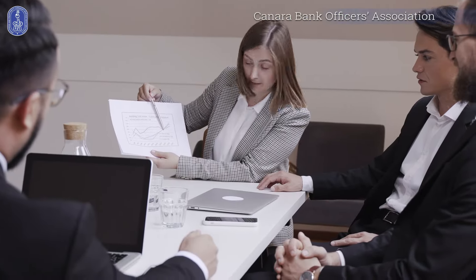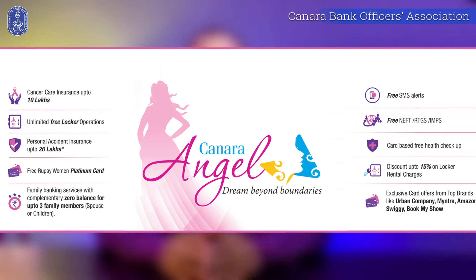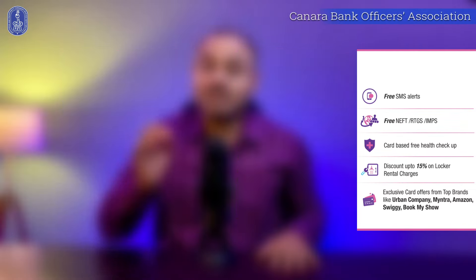Hello Friends! It is a common saying that if you are empowering a woman, then you are empowering a whole family. And keeping this in mind, Canara Bank has launched a special product, a saving bank account specially designed for women, which is called Canara Angel Saving Account. We are here to discuss the key features of Canara Angel Saving Bank Account with you.